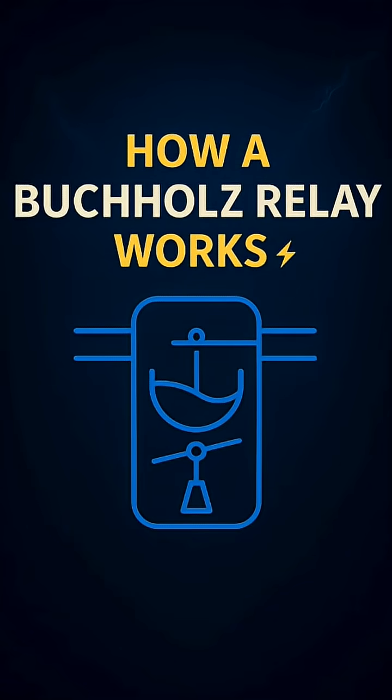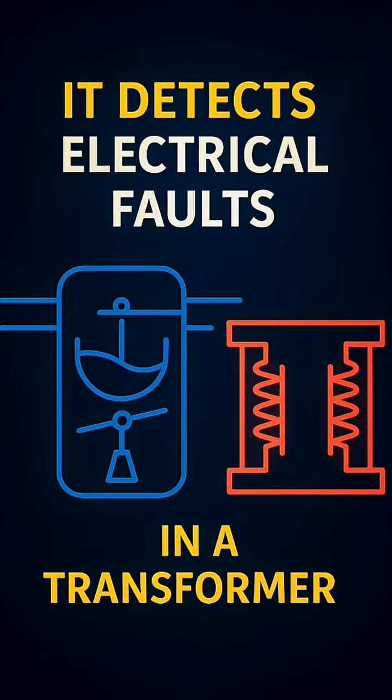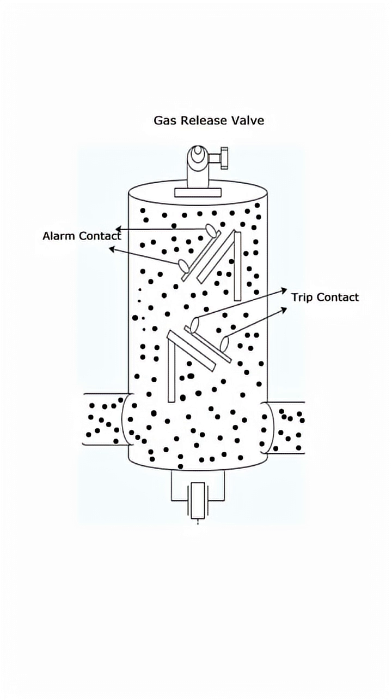Let's break it down. Here's how a Buchholz relay saves a transformer in under 30 seconds. Inside the transformer, a small fault heats the oil, and tiny gas bubbles begin to form. These bubbles float upward through the pipe, heading straight toward the Buchholz relay.